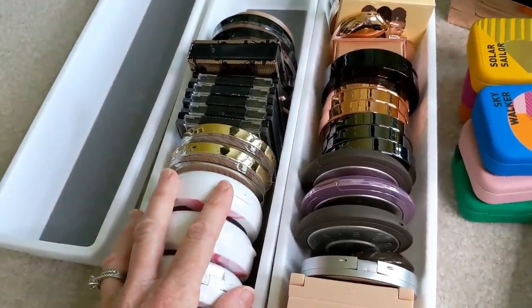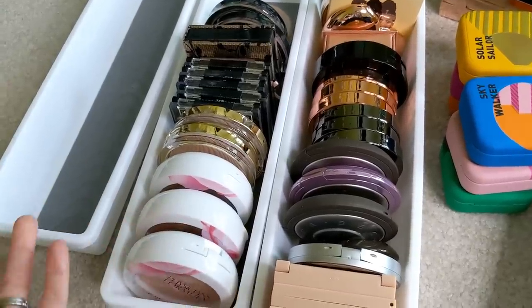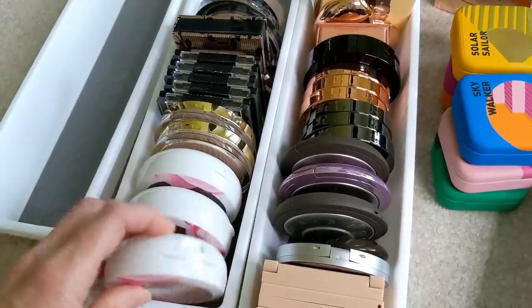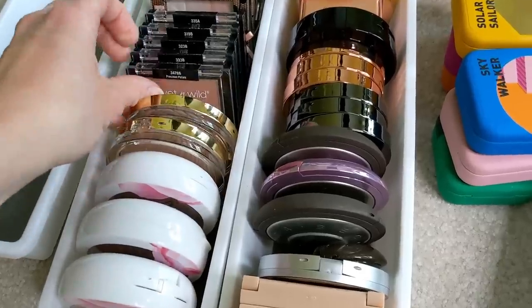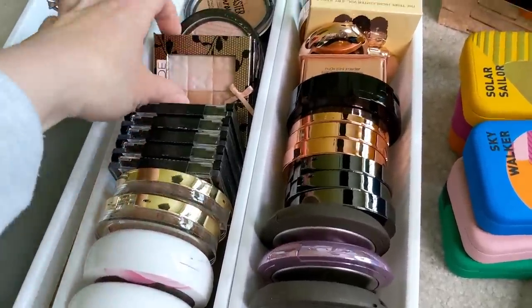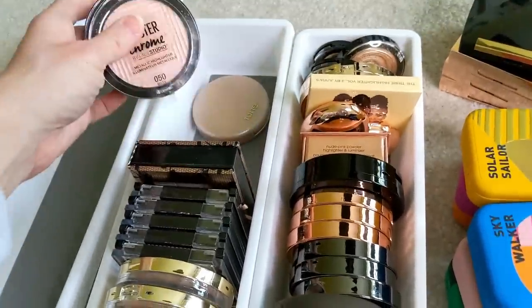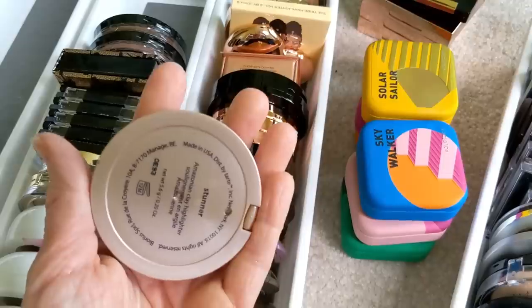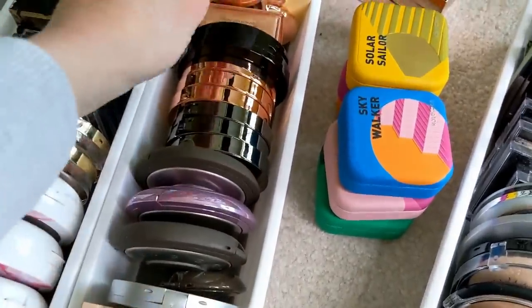This section is all drugstore highlighters — ones I might want to reference in a video if I'm talking about inexpensive options. We have these Physicians Formula ones that are really nice, these are new, I just got them recently. Also these Milani ones are nice, and the Wet n' Wild in colors I'd actually use. This Physicians Formula one is also really nice. Maybelline Master Chrome. And actually this one is high-end — it's the Tarte Stunner highlighter, which is just a classic, so I'm going to keep that.